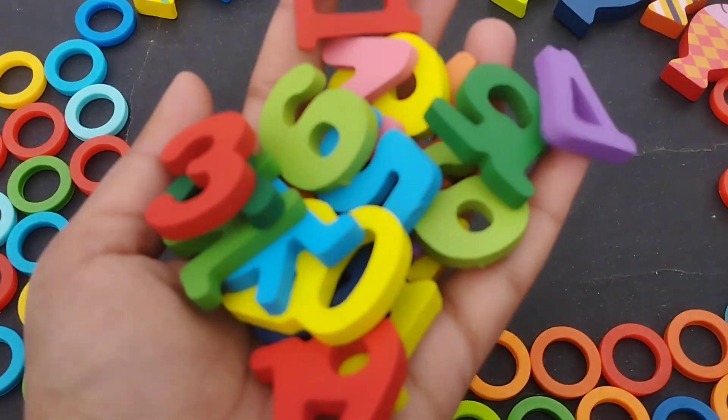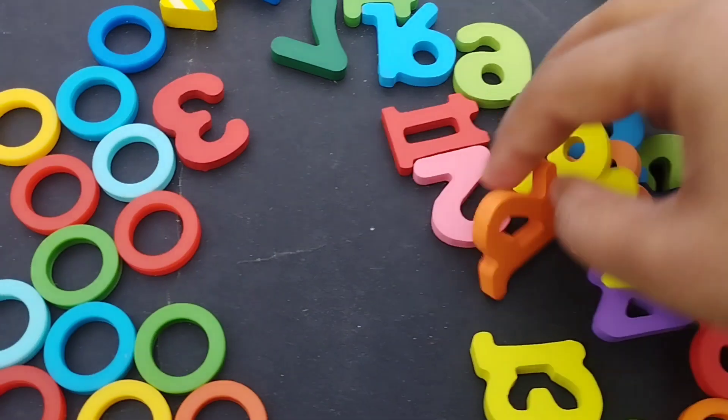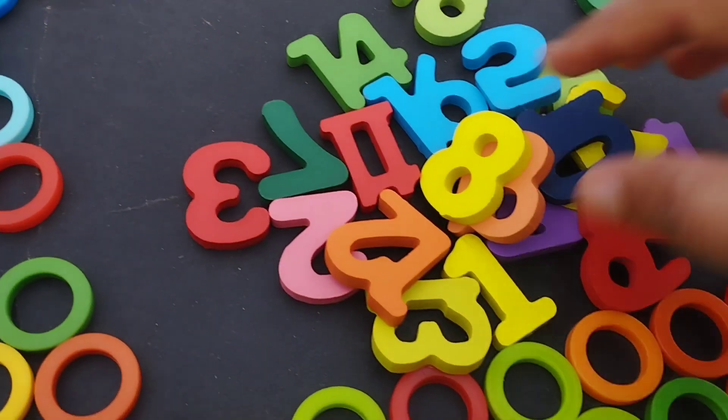Today we have wooden number blocks. Let's learn their names one by one, from one to twenty.